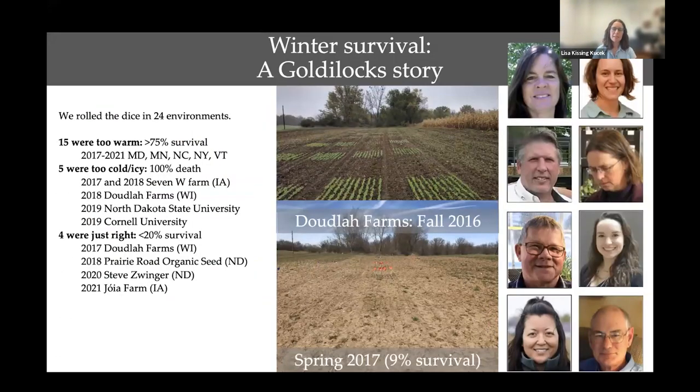What does it take to breed peas for winter hardiness? Here's an image of a fall planting of peas at Mark Dudeless's farm in Wisconsin. They look lovely with a lot of diversity. But in the spring, it looks like a complete disaster — all these peas have died. We had 9% survival out there, but from a breeder's perspective, this is a great opportunity. The winter has really eliminated a lot of lines that did not have winter hardiness. Some lines that came out of this particular breeding nursery in 2017 have been some of our best.